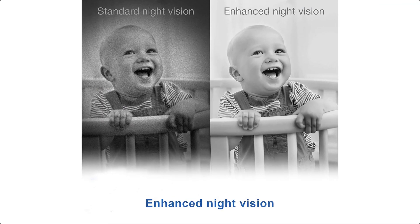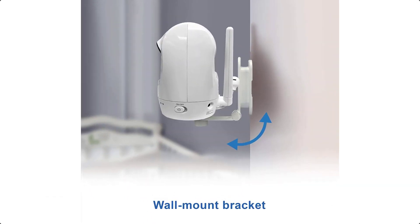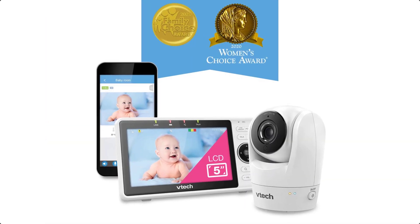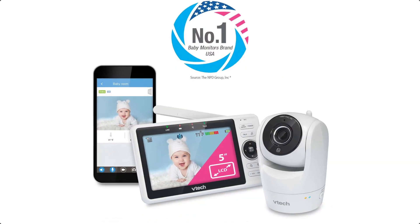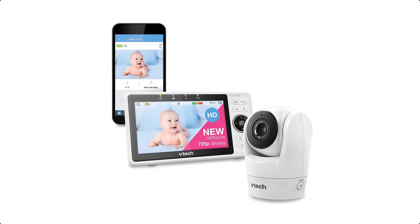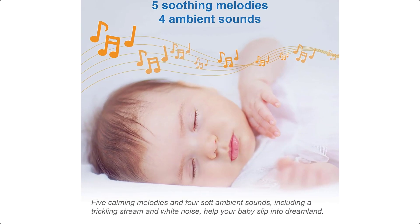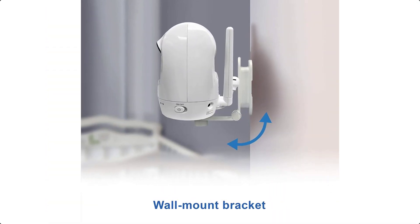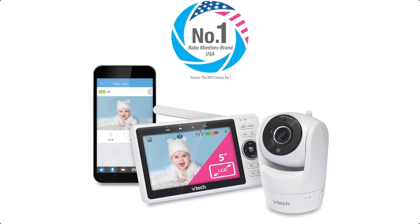With the 120-degree wide-angle lens built in, you can expect to see more of the nursery room at any given time. Moreover, the camera pans up to 270 degrees to achieve 360-degree viewing, tilts up to 152 degrees up and down, and zooms up to 10 times. The two-way talkback feature allows you to comfort your baby from the parent unit or your smartphone. Soothing sounds and lullabies play right from the camera unit to help baby sleep tight. Plus, the built-in temperature sensor will alert you if the nursery is getting too hot or too cold so you can adjust the thermostat.